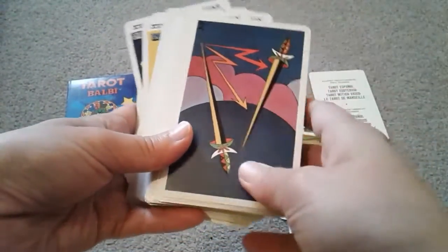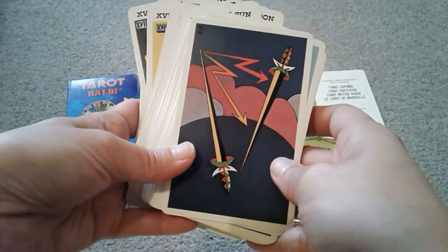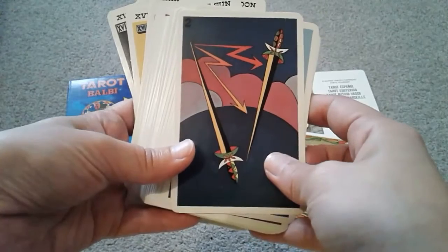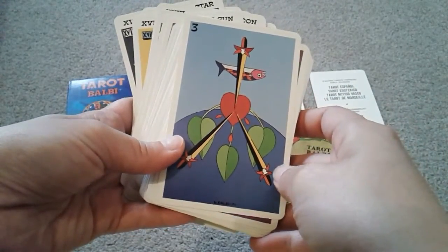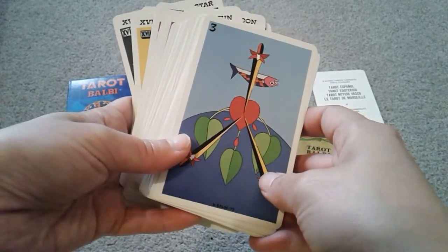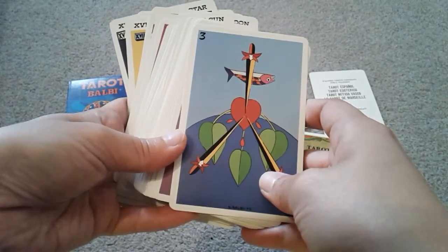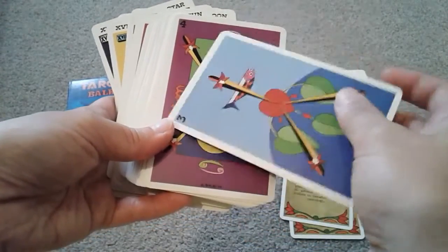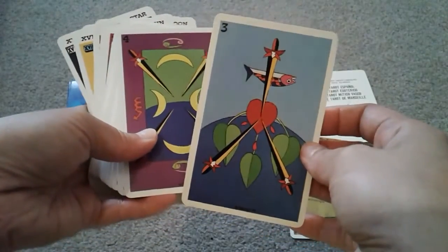If you've watched a lot of my videos, this is the minors here — that would probably be most interesting in our discussion about the Picard. I've only caught a glimpse of the El Gran Esoterico, the Grand Esoteric Tarot. I've heard about it, but I've never really fully paid attention to it.